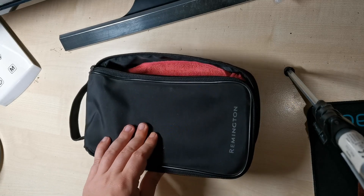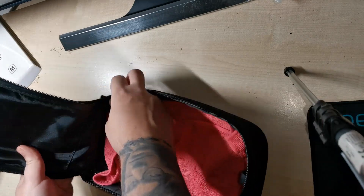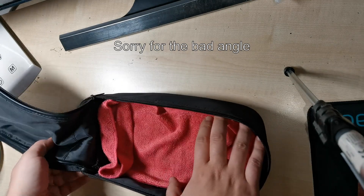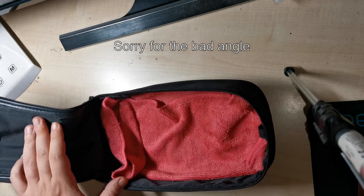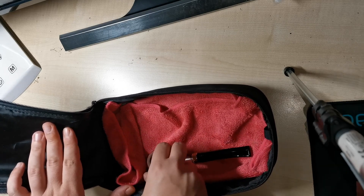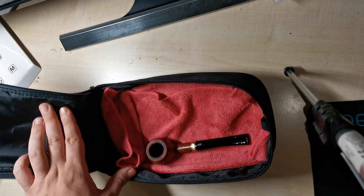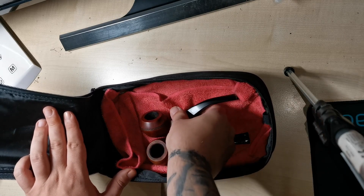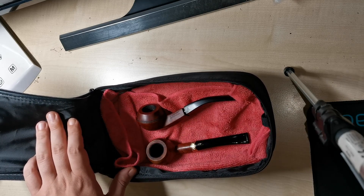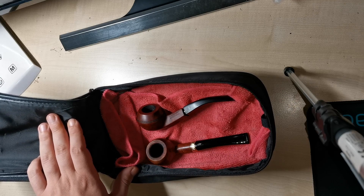So how do I do it? First of all, I will use this space to put two pipes — for example, a prince, a shea pipe, and a bulldog. They're staying over a cloth for safety.